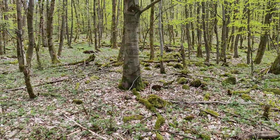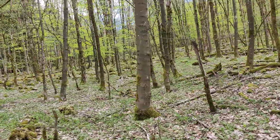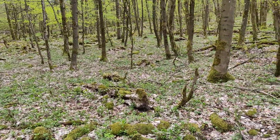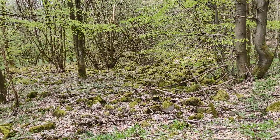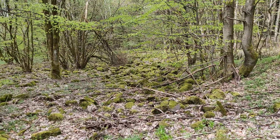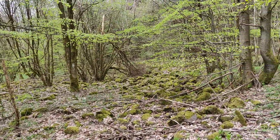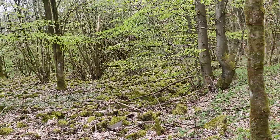One of the great features of this path is that you can clearly see the effects of the latest ice age. These beautifully mossy rocks were collected by the glaciers that were on top of the Rön area thousands of years ago.